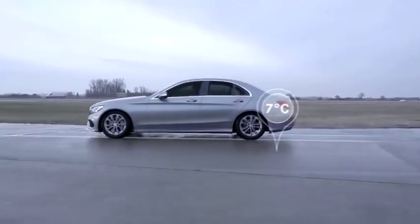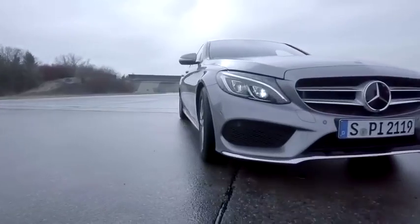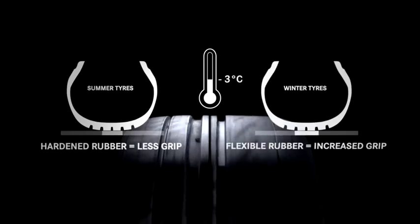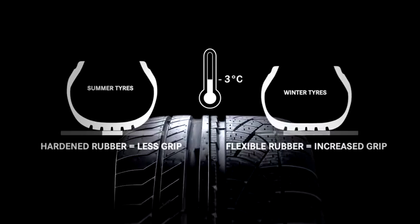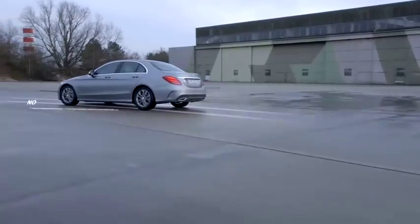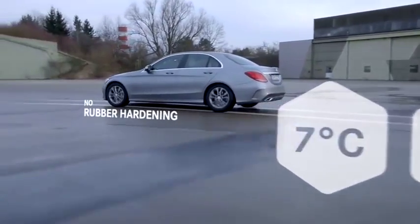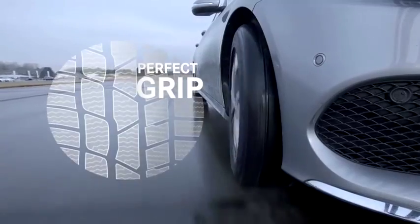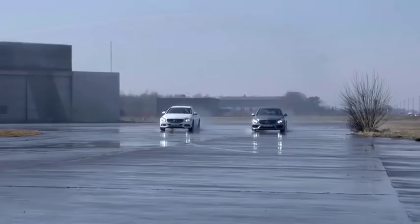Perfectly matched to cold season road conditions, cold weather tires provide extra safety. Summer tires start to harden at temperatures of 7 degrees and below. Winter tires are designed for these temperatures and stay flexible. Genuine Mercedes-Benz cold weather complete wheels are perfectly suited for these temperatures and help to avoid incidents.